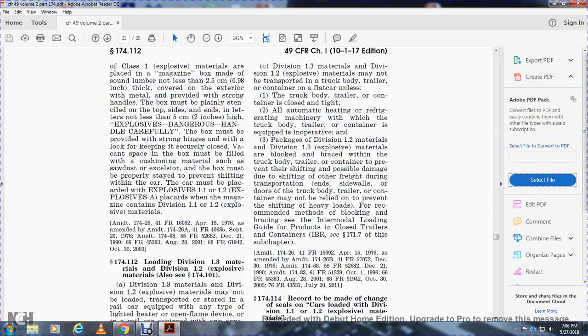Division 1.3 materials and Division 1.2 explosives may not be transported in a truck body, trailer, or container on a flat car unless the truck body or trailer container is closed tightly, the automatic heating or refrigerating machinery in the truck body or trailer container is equipped with an automatic shutoff, and the packages are blocked and braced within the truck body or trailer to prevent shifting and possible damage. Inside walls or doors of the truck body or trailer container may not be relied upon to prevent shifting of heavy loads.